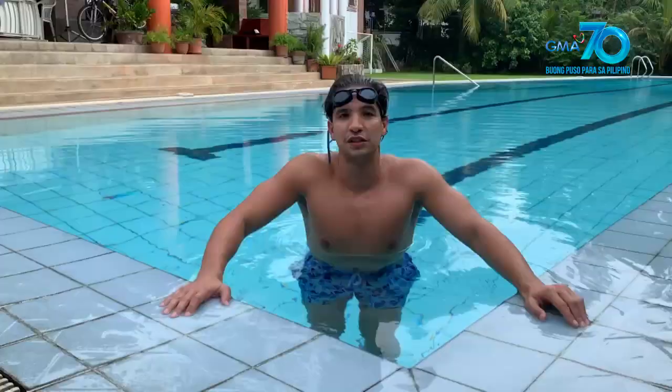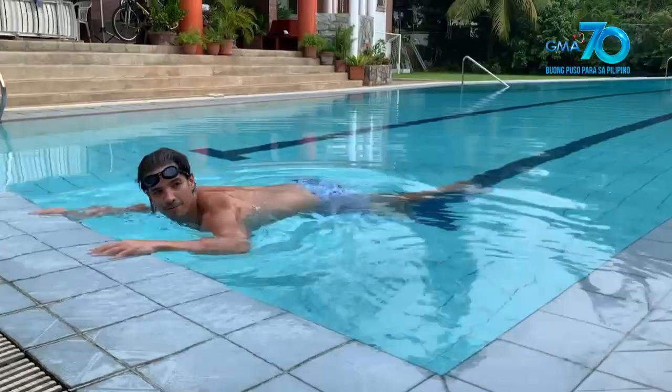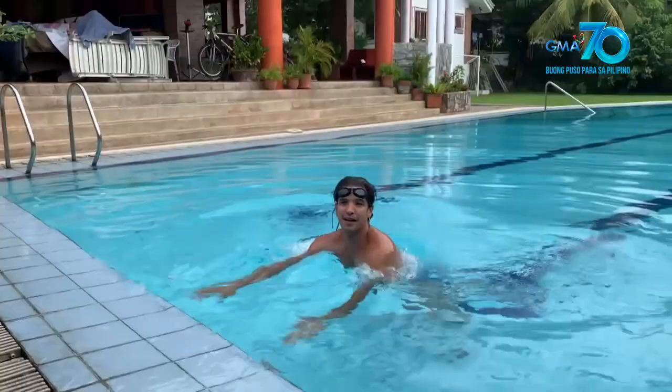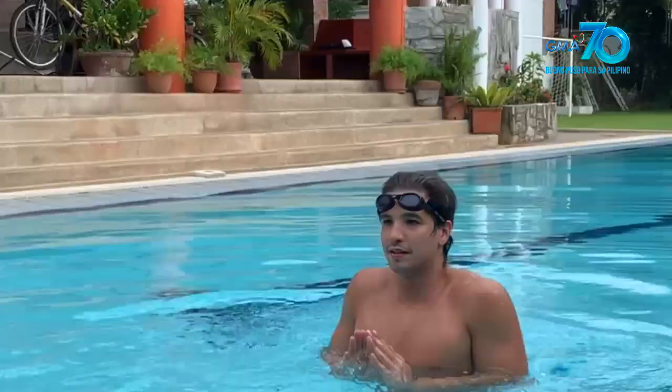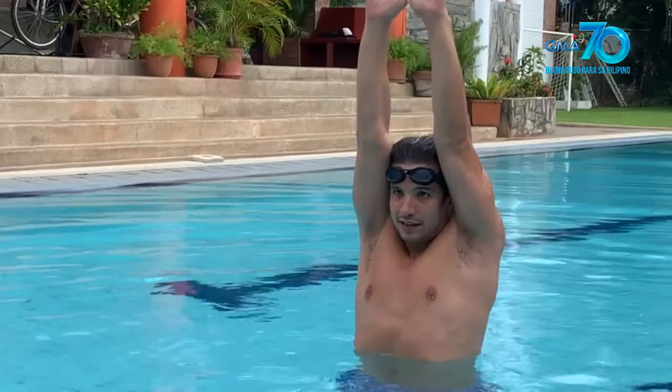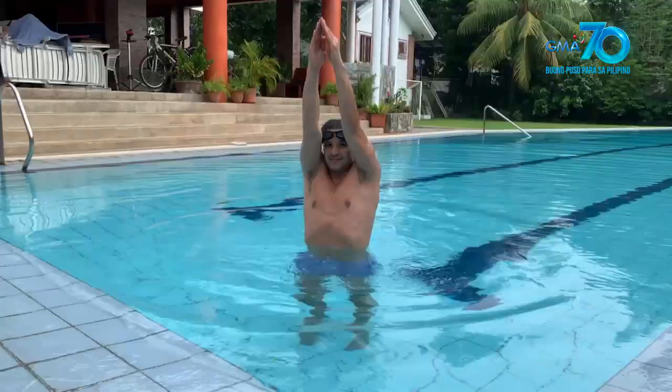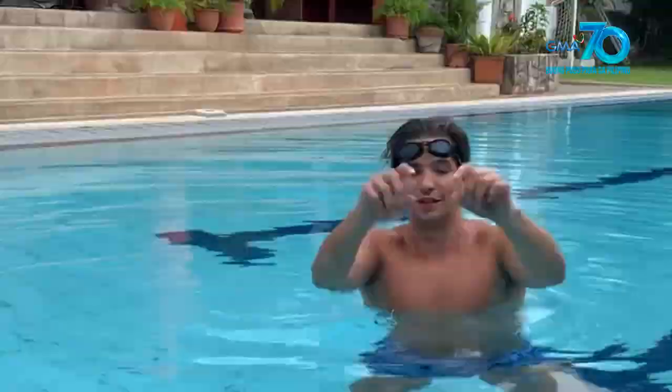So yung next stroke natin, we will embody a frog — palaka. So ang legs will be like this — parang magkikick kayo palikot. Nakakita nyo? Yung arms naman, parang nagsuscoop kayo ng tubig. So glide, and then magsuscoop kayo ng tubig. Push forward ulit. Ganoon, parang palaka talaga. Kapag minakita kayong palaka na lumalangoy, ganoon ang breaststroke.